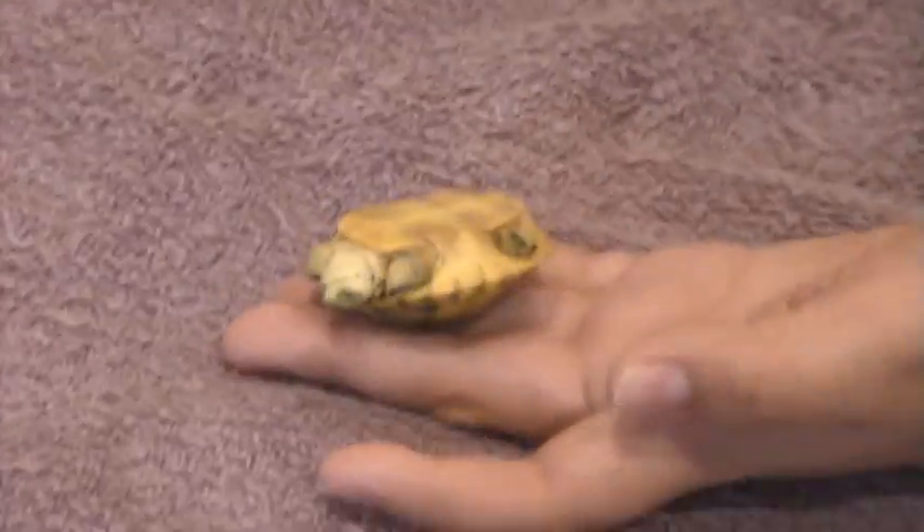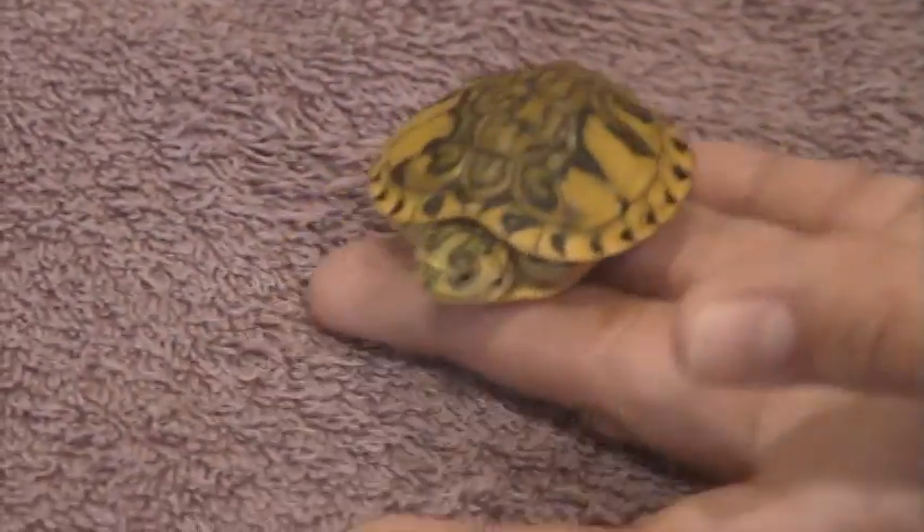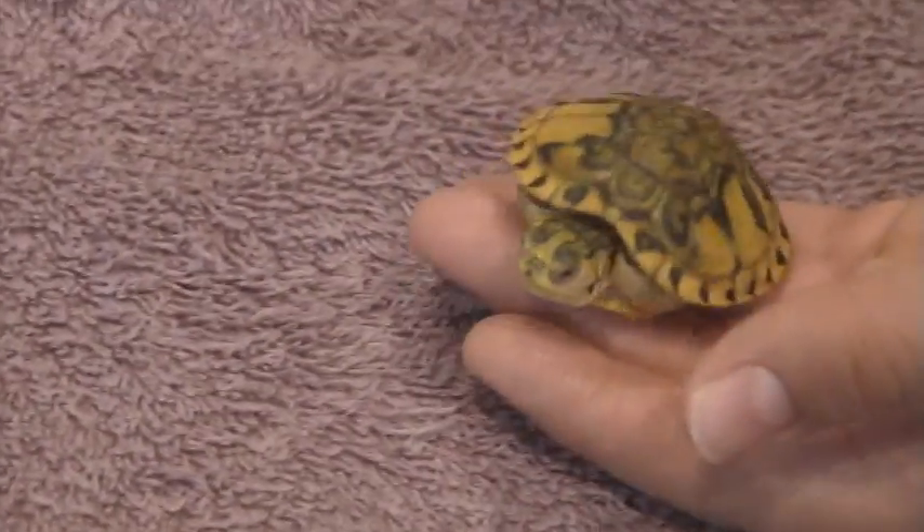If it lets its feet out I'll show you them. Let me make it move more. It moves a lot when it's in my hands, though. Right there, you could see its feet.